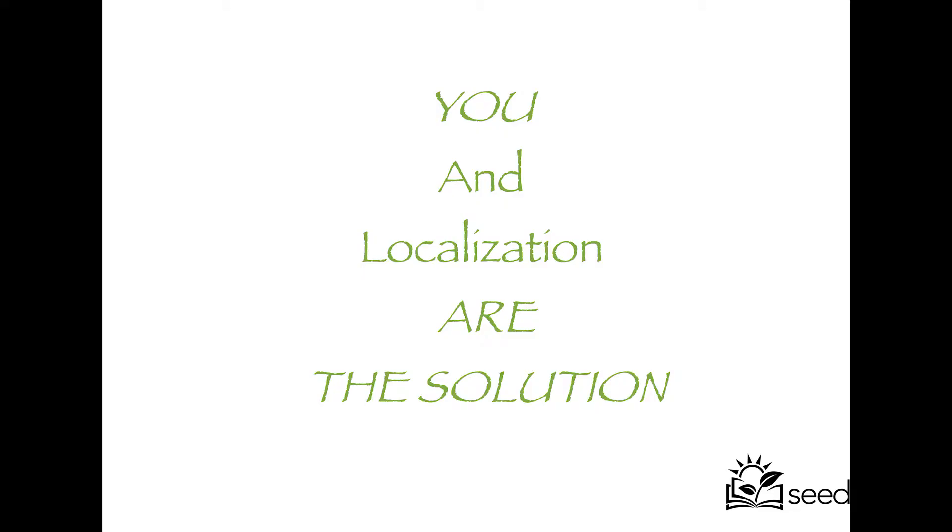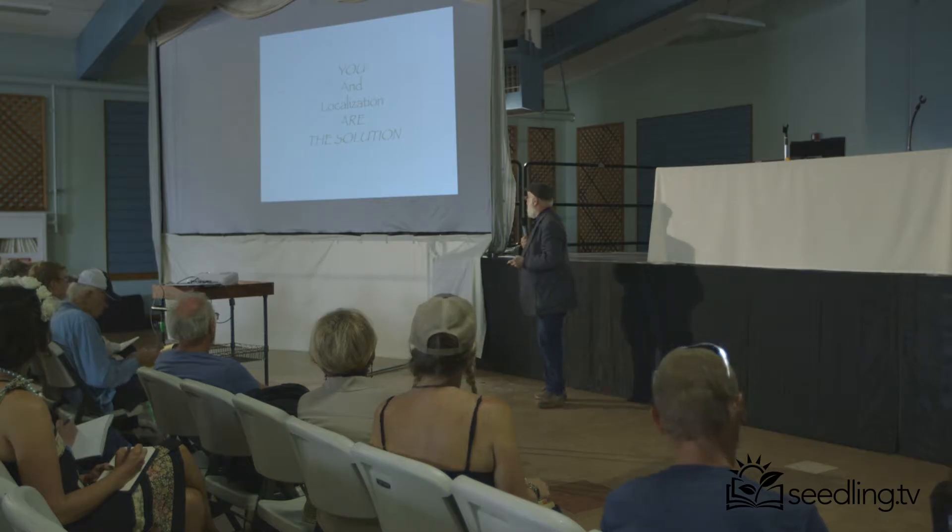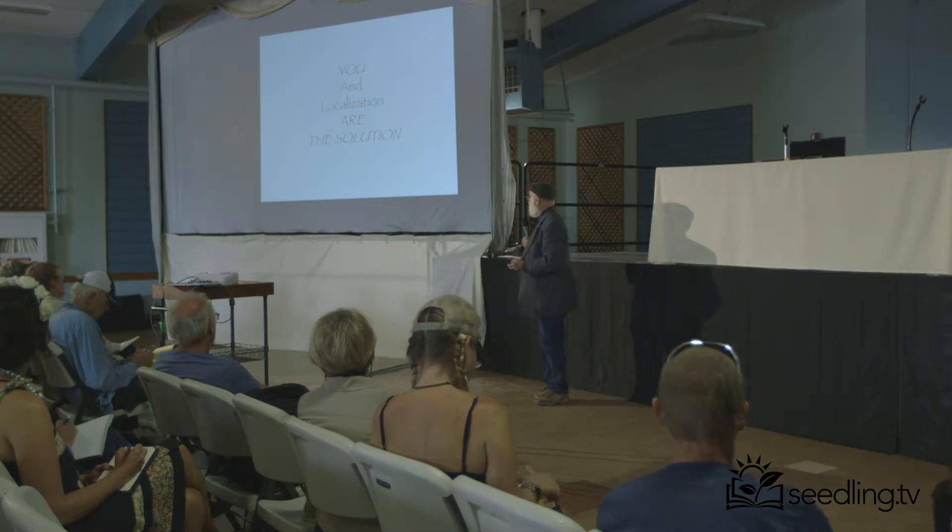Biointensive is not the solution — you're the solution. Biointensive is just a tool. If you use it wrongly, you're going to deplete the soil. If you use it properly, you're going to build it up 60 times faster than happens in nature. It's amazing. We all are the solution.